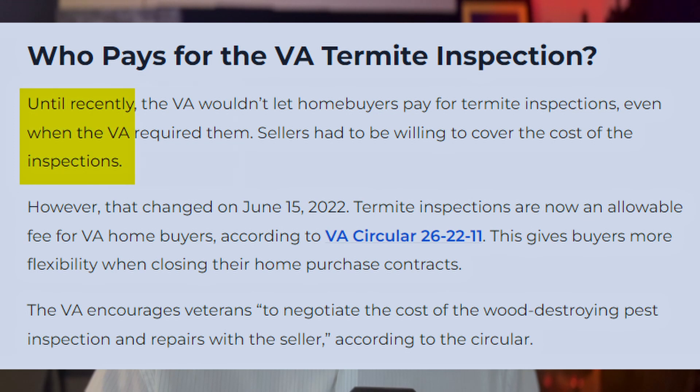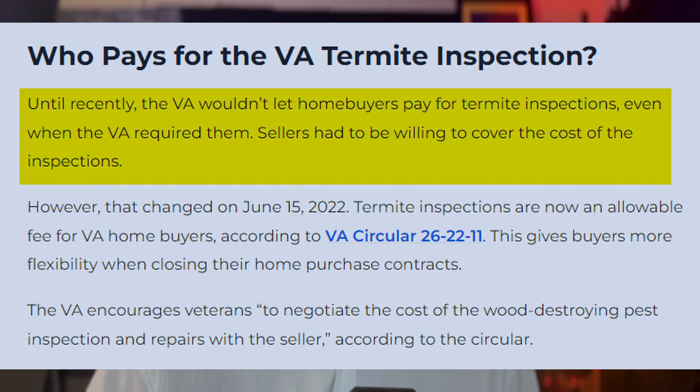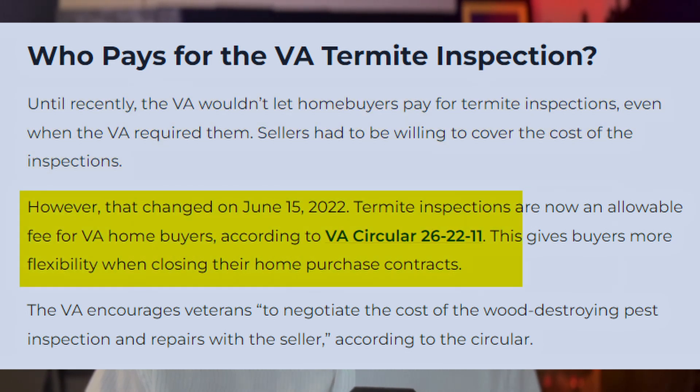Let me read you this quick little article. Until recently, the VA wouldn't let homebuyers pay for termite inspections even when the VA required them. Sellers had to be willing to cover the cost of the inspections. However, that changed on June 15th, 2022. Termite inspections are now an allowable fee for VA homebuyers according to VA Circular 26-22-11. This gives buyers more flexibility when closing their home purchase contracts.